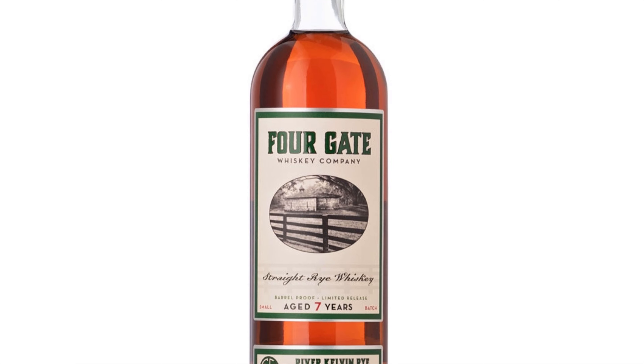How is everyone doing today? My name is Chris. Welcome to Bourbon Sane. We're back today and we're going to be talking about another product out of Four Gate Whiskey Company. This is the seventh release, the River Kelvin Rye.